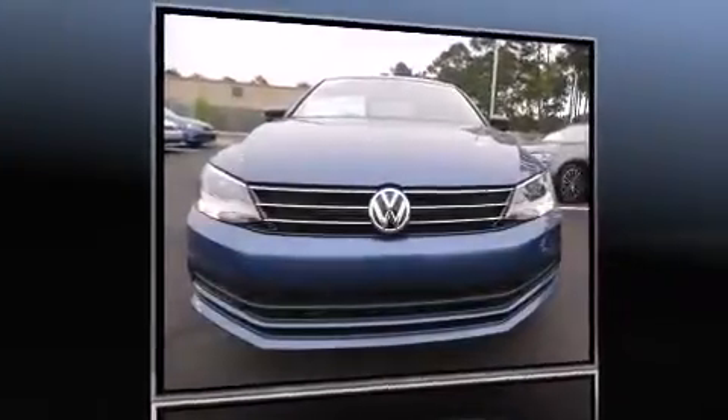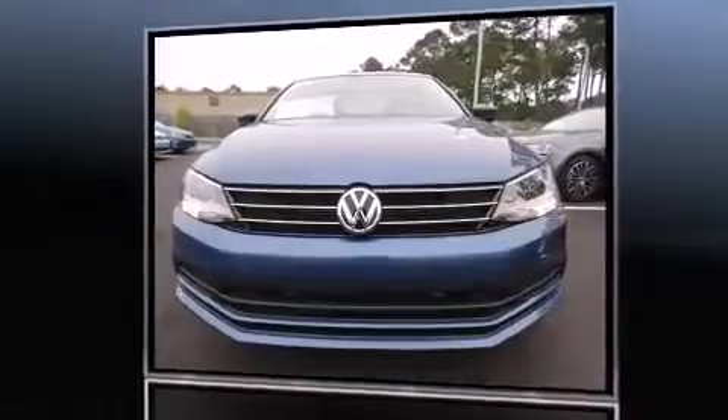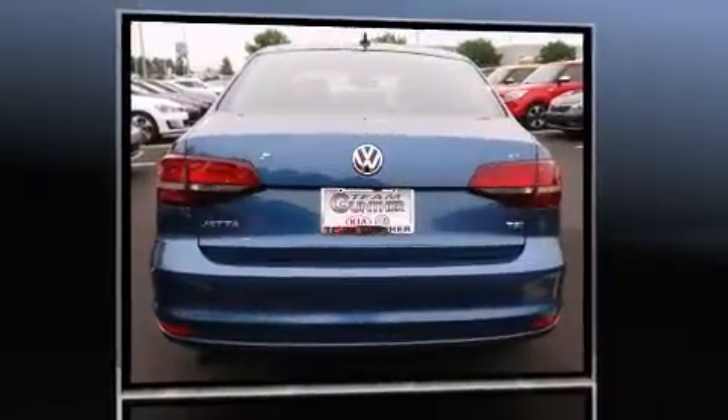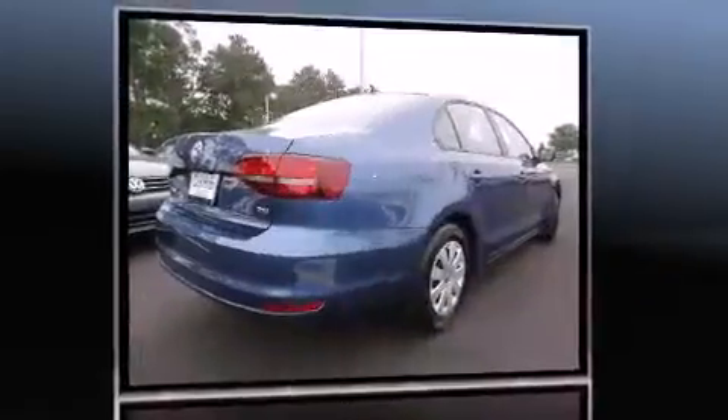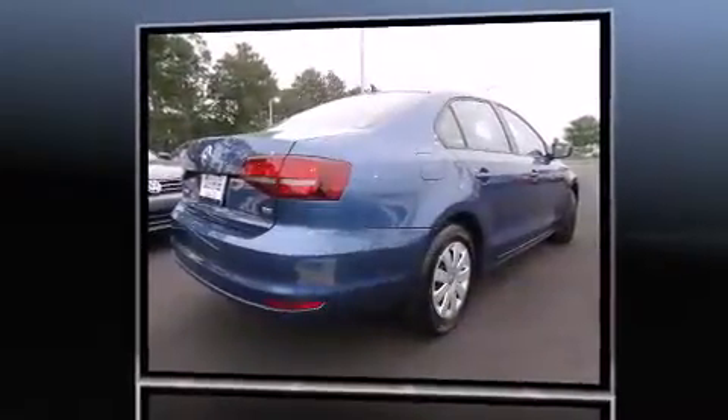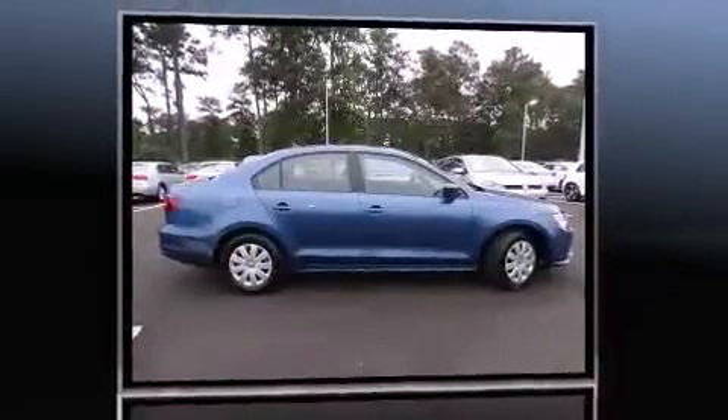The 2016 Volkswagen Jetta. This four-door, five-passenger sedan provides a satisfying ride for all passengers. Performance and efficiency are both prioritized thanks to the efficient four-cylinder engine, providing a smooth and predictable driving experience.